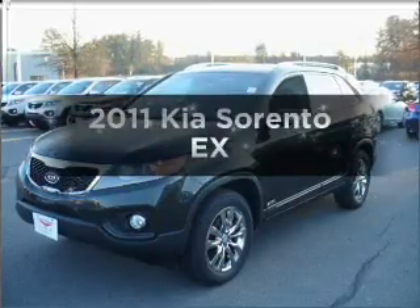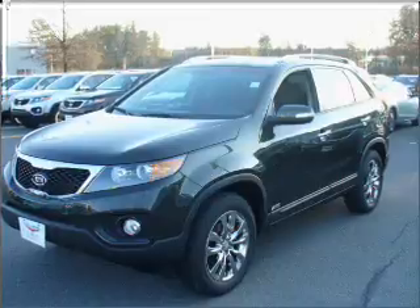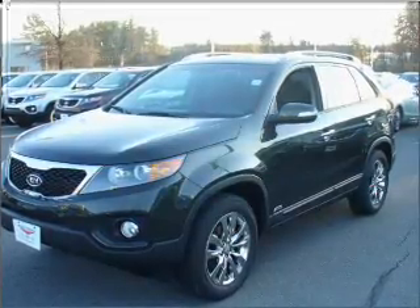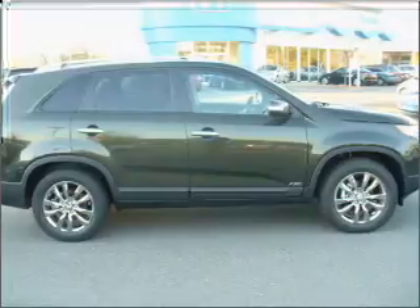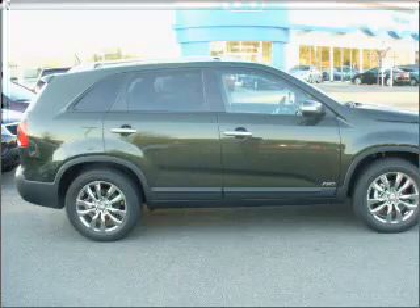Check out this 2011 Kia Sorento. This is the set of wheels you've been looking for, with a solid six-cylinder engine connected to a smooth-shifting six-speed automatic transmission. Anti-lock brakes help you bring your vehicle to a safe stop, and memory settings make for a more comfortable ride.